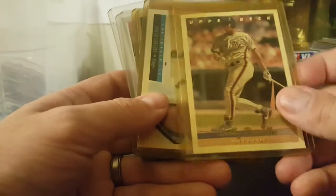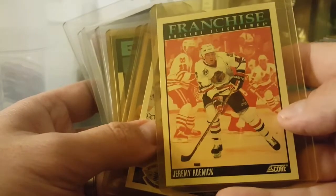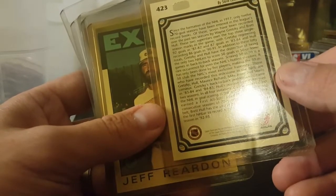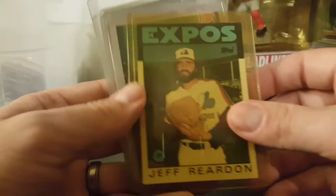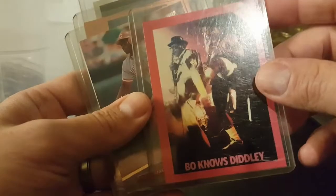Bobby Bonilla. Some more hockey - the Franchise Wayne Gretzky. Jeremy Roenick franchise card. Ed Belfour again. All-star game - there's another one on the back, Belfour. Back-to-back 70-goal seasons - I guess those guys put up back-to-back 70-goal seasons. There's a Jeff Reardon '86 Topps, there's another Bonds, and Bo Jackson. Kind of - there's a 'Bo Knows Diddly' - that's pretty cool.